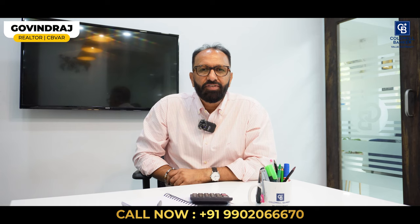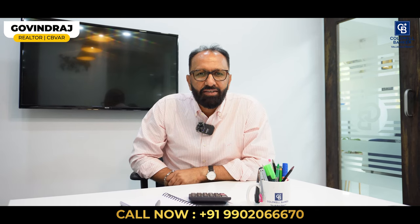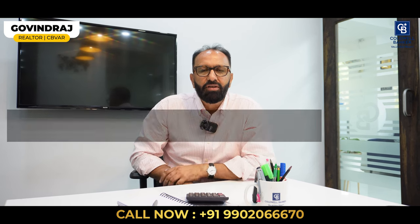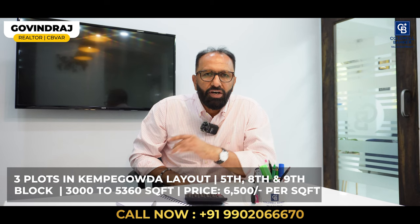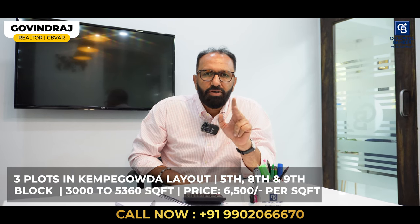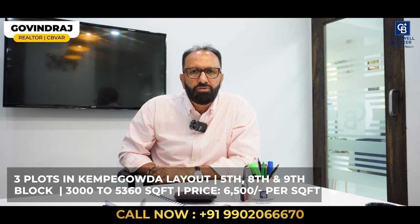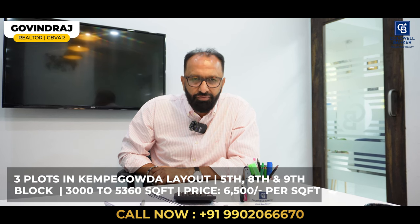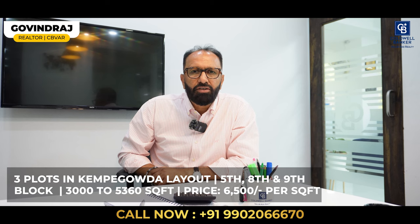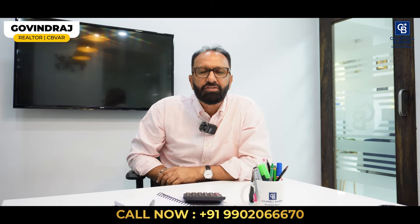Hello again, this is Govind Raj, your affiliate partner from Value Add Realty, Coldwell Banker, Jainagar. This week we have three plots in Kempegoda layout, which are big investment plots — one in fifth block, one in eighth block and one in ninth block. Plot sizes vary from 3,000 square feet to about 5,360 square feet. The quoting price is 6,500 rupees per square foot. For more details, contact us. Thank you.